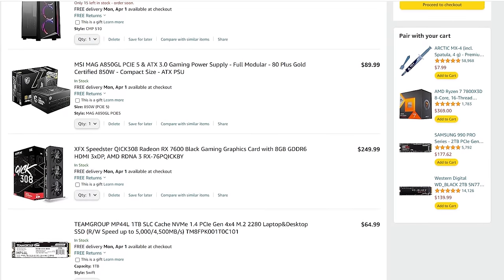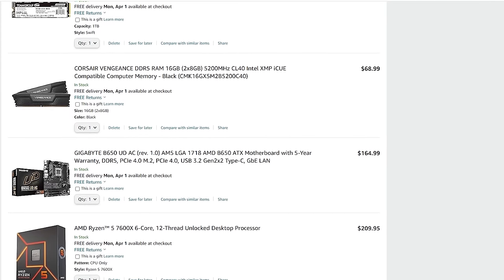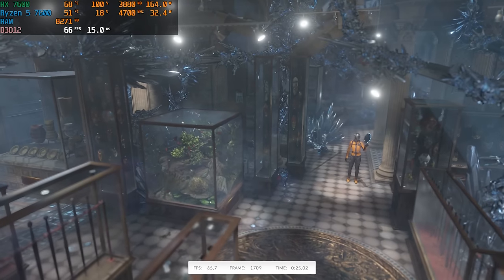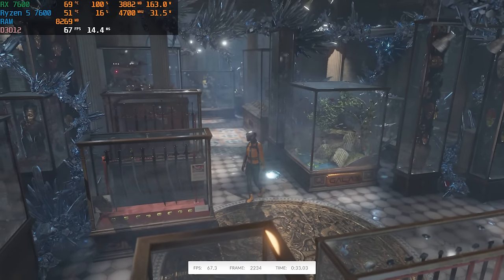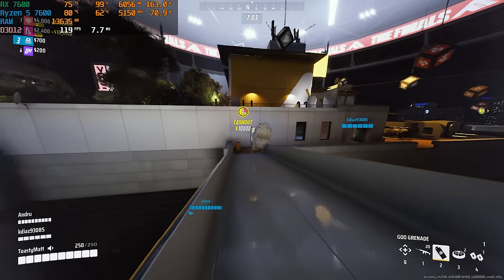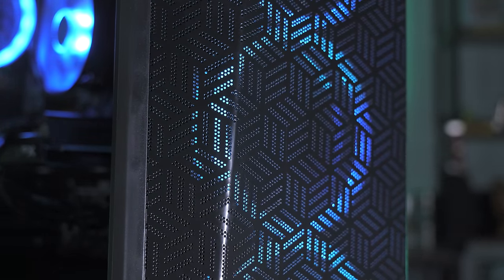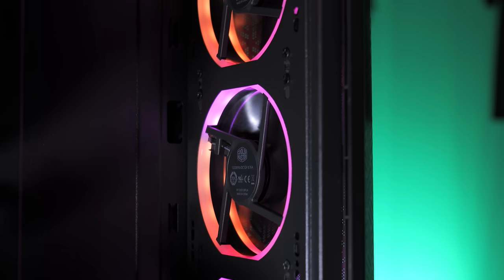We just got done benchmarking our CyberPower PC. We put together a comparable build with just a little more name-brand components and it came to $930 — not including building it or Windows installation and activation. Our 3DMark Time Spy score was 10,606, which is an eight cents per point score — really, really good for a pre-built. We also ran The Finals at 1080p high settings with no FSR and got 100-plus FPS. All in all, at $899 this is a really good value. If we'd change one thing, it'd be the single-channel memory due to some stutters, but for $899 from Walmart, it's an absolute steal.